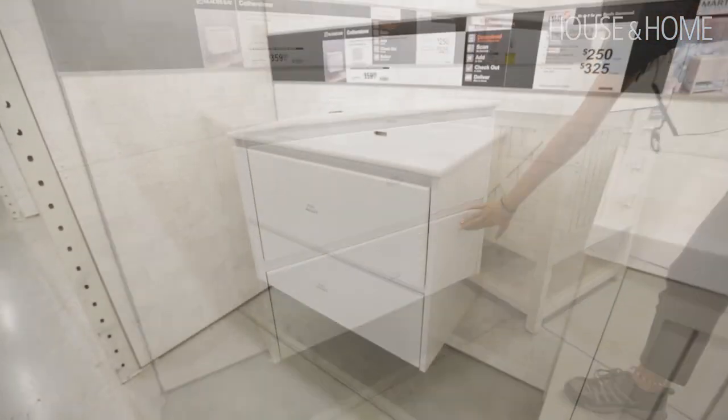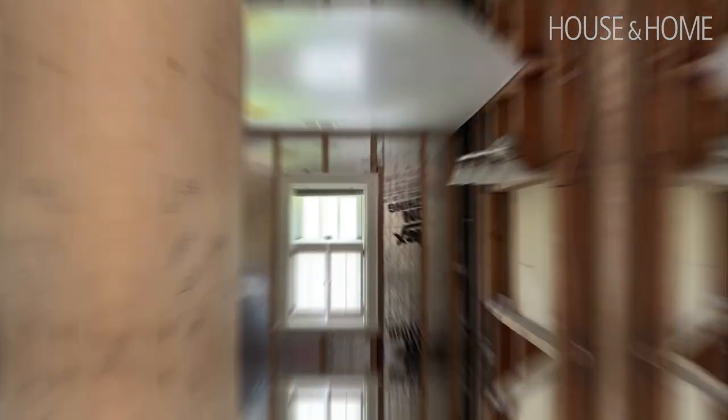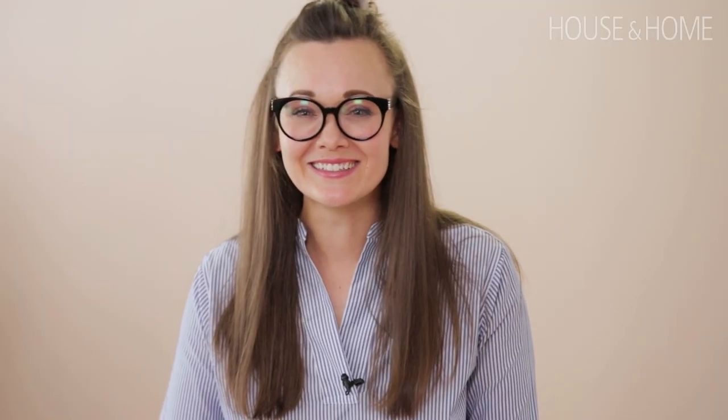The first thing we did was rip it all out. I wanted to make sure the room was well insulated because it all starts from the shell. I was also dying to see that tile and tub ripped out — it felt so good to see it all in the dumpster.